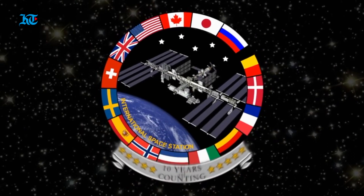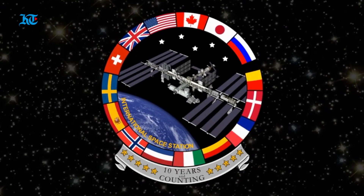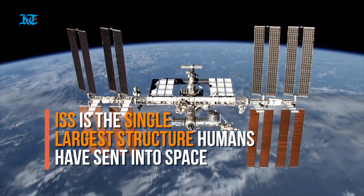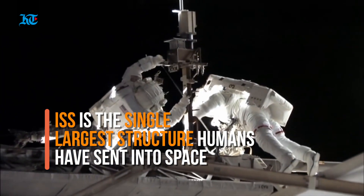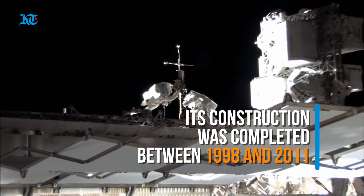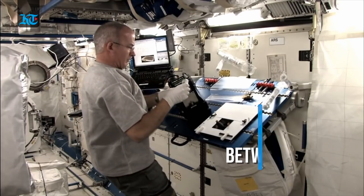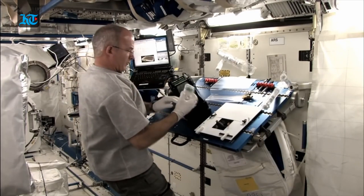So let's start. The International Space Station is a multi-nation construction project and is the single largest structure humans have ever put into space. Its main construction was completed between 1998 and 2011. The ISS was taken into space piece by piece and gradually built in orbit using spacewalking astronauts and robotics.